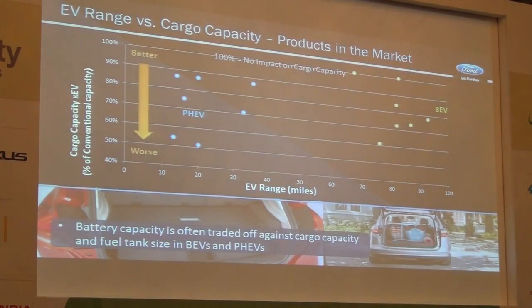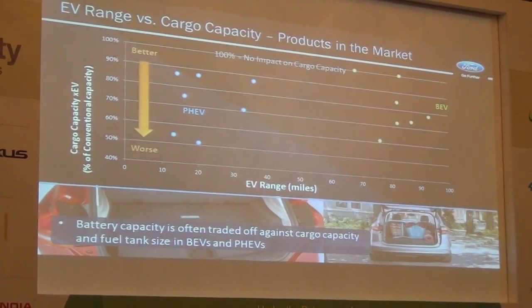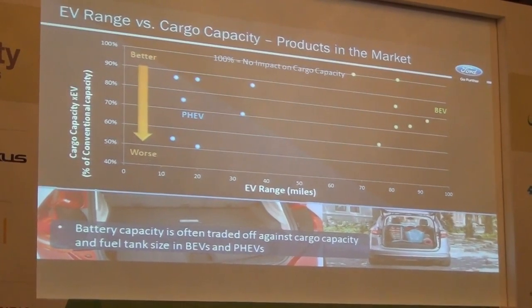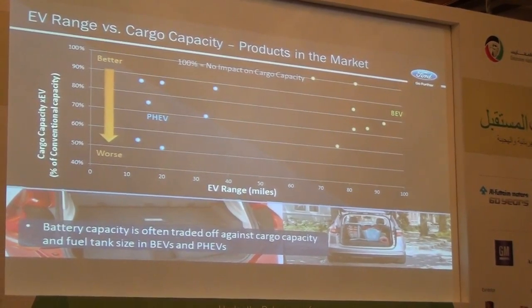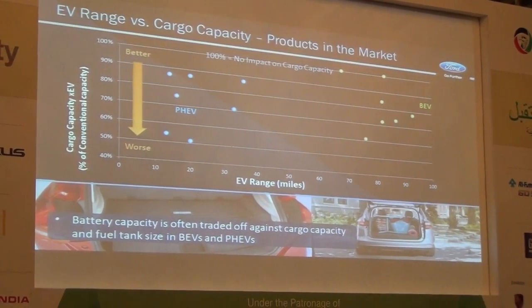Here is an example of the rate of success. On the x-axis is the range, and on the y-axis the cargo capacity change. This shows for a number of products currently on the market how successful manufacturers have been. If you are at 100%, that means the manufacturer was able to deliver a product that did not give up any cargo space in developing a plug-in hybrid on the left-hand side or a battery electric vehicle on the right. Different levels of success there at this point in time.